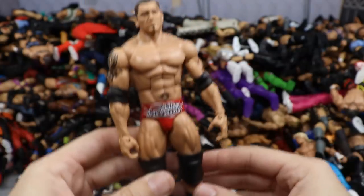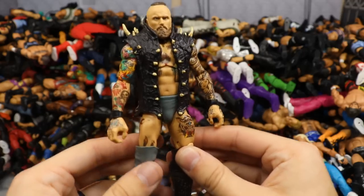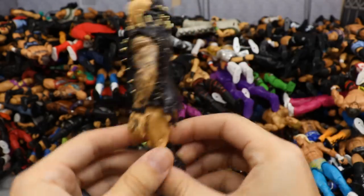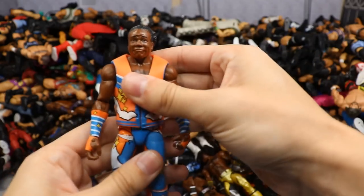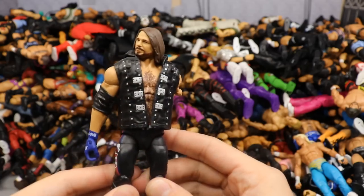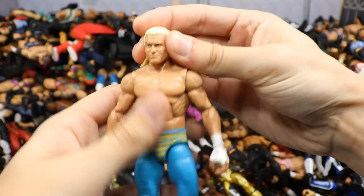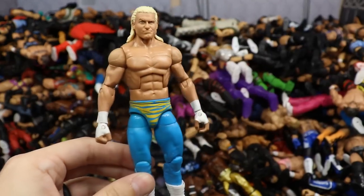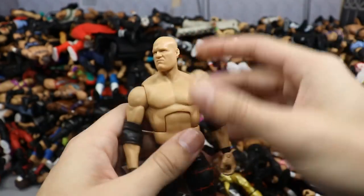WrestleMania Heritage Kane figure in black and red. Elite 35 Randy Orton with some paint chipping on the arms — need to do something about that. Finn Balor and AJ Styles two-pack TLC Elite Finn Balor Demon with interchangeable beat-up demon head from the TLC match. Booty O's Toys R Us exclusive Big E with custom switched-out boots. Elite 43 Samoa Joe — we got a big upgrade later. Entrance Greats Kurt Angle — was losing my mind when this released. Elite 58 or 53 Cesaro with all kinds of part swaps — looks much better to me.